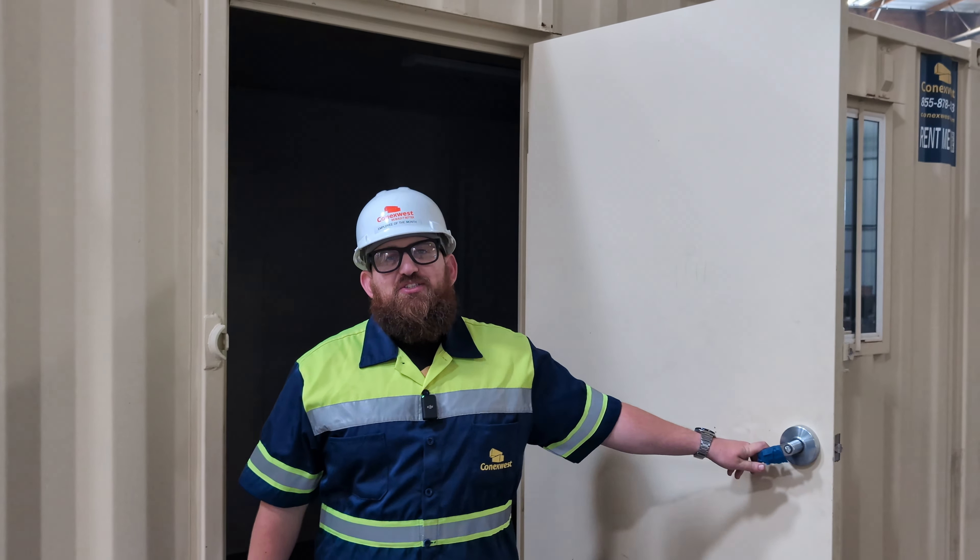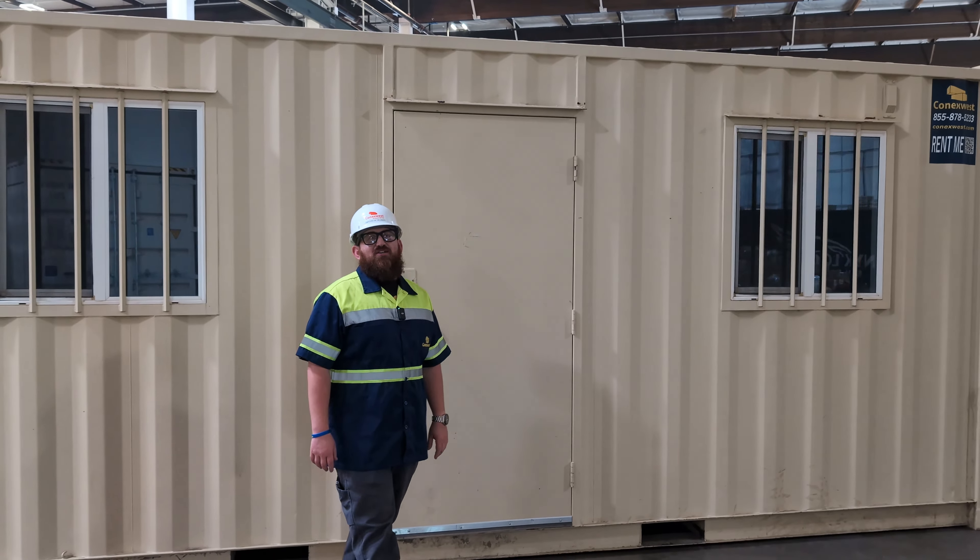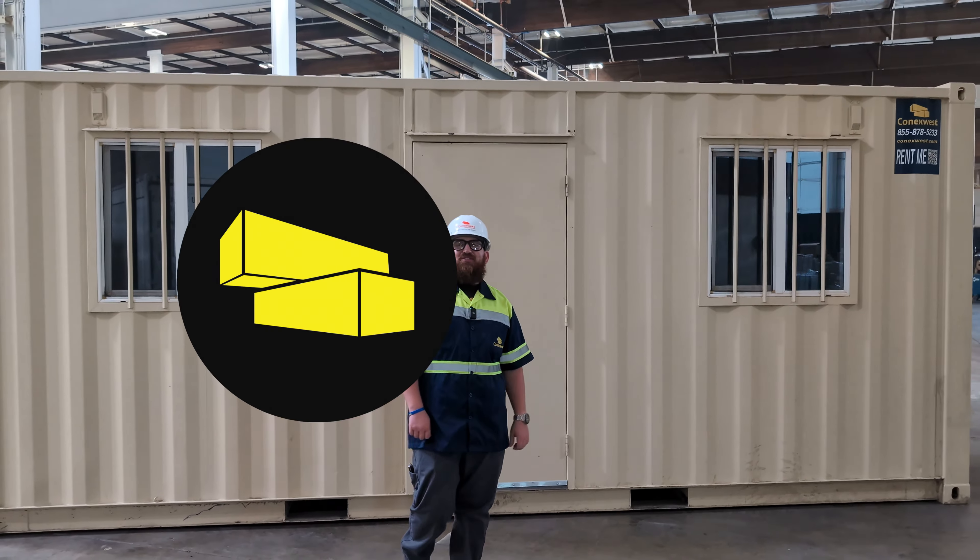I hope you enjoyed checking out our 20-foot office rental unit. For more information, check out connexwest.com where you can rent or buy with just a few clicks.